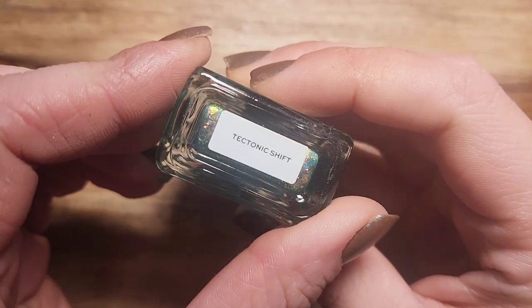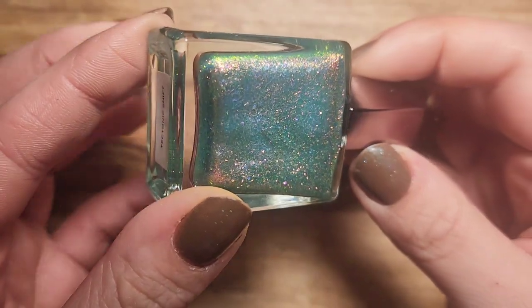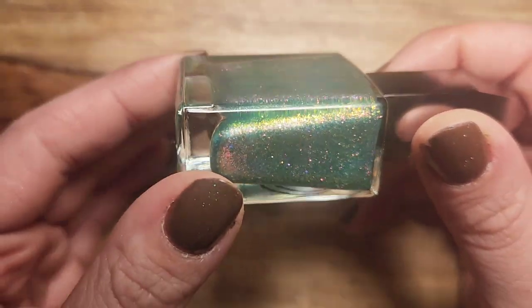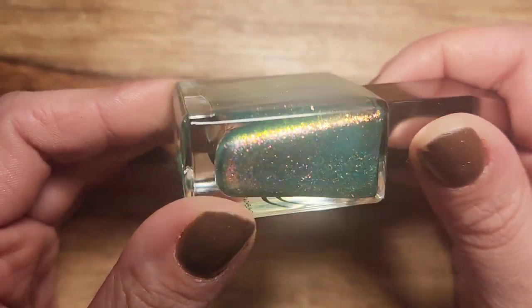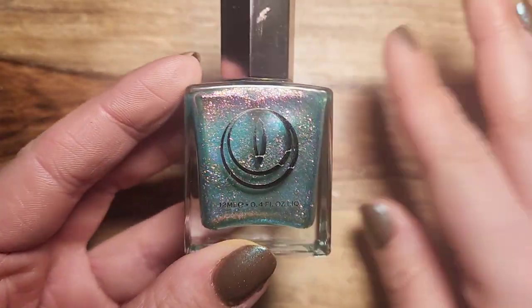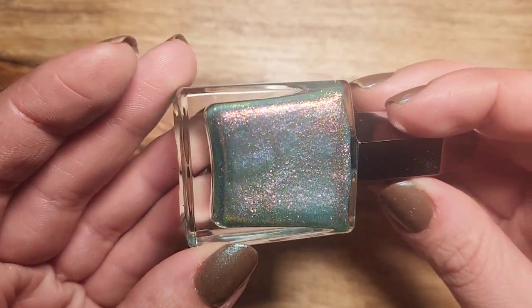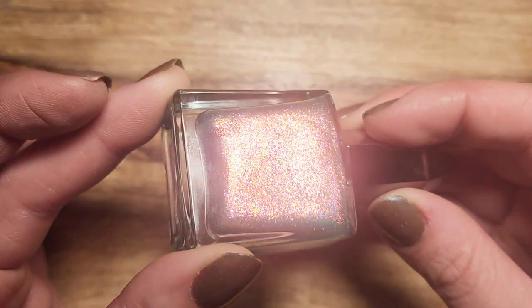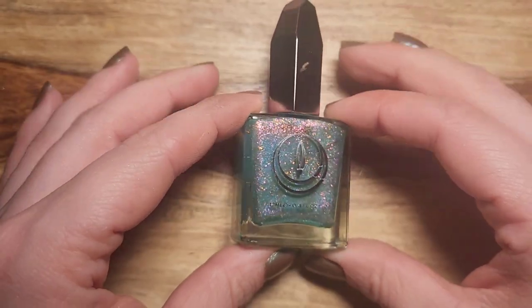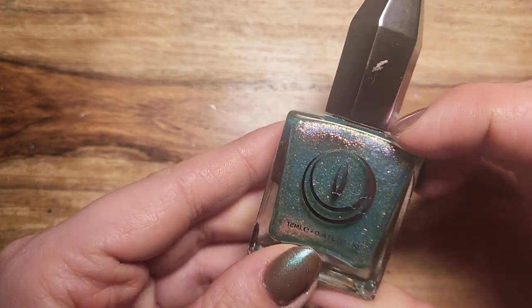Then I have three from Mooncat. The first one is Tectonic Shift, and this just makes me think of wildflowers starting to grow from grass — it's definitely a spring shade in my opinion. There are so many color shifts in there. I'm definitely excited to wear this one for spring; this may actually be my polish that I wear for Easter.